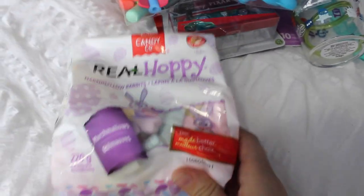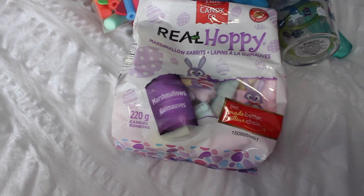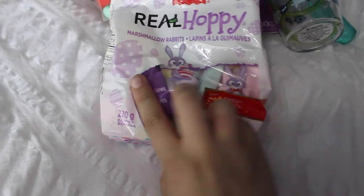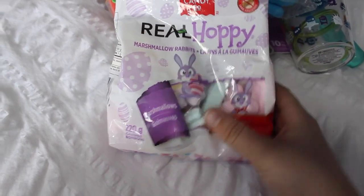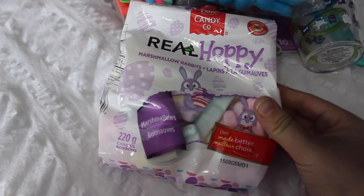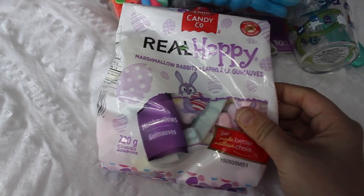Now we're getting into candies, because I did spoil Caden with treats this year. I know Cory and I will end up eating some of his chocolates too. My son is absolutely obsessed with marshmallows, so I saw these Real Hoppy marshmallow rabbits and I could not pass them up. Caden would do anything for a marshmallow — he loves them so much — so I had to get him this little bag.